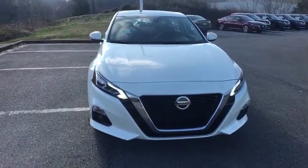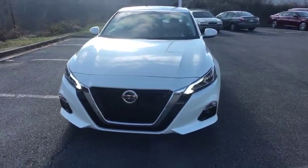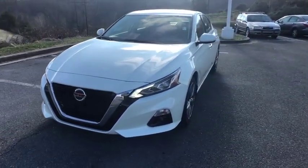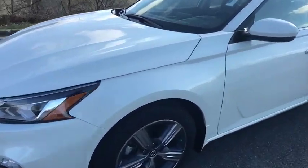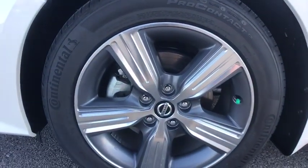Security system, rear window defroster, electronic stability control, trip computer, brake assist, power moonroof, overhead console, tachometer, remote keyless entry, panic alarm, tilt steering wheel.